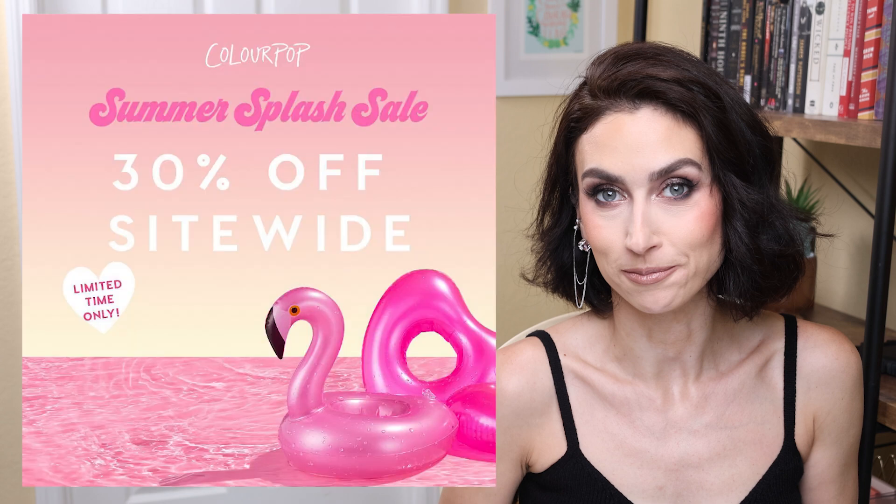Editing Rachel popping in real quick — I just wanted to mention that there is no new ColourPop release this week, which I thought was interesting, but they are doing a 30% off site-wide sale. So I will link that down below. If you're interested in checking out anything on the website that you've been eyeing, this is probably a good chance to pick it up.